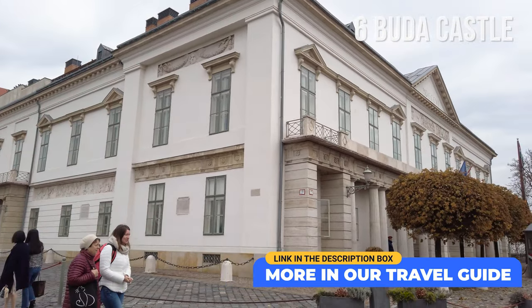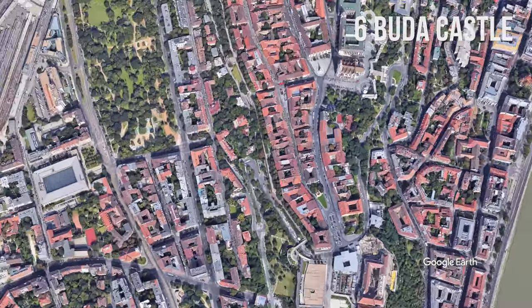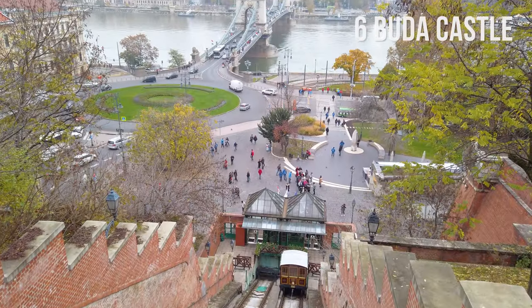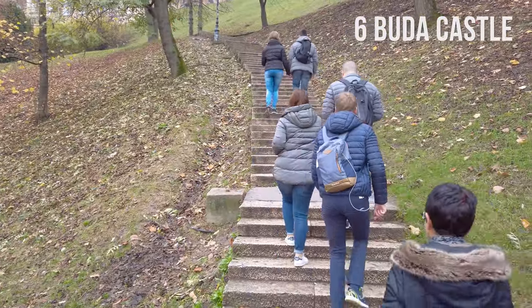Located under Castle Hill, you can visit the so-called Hospital in the Rock. For an ultimate experience of the Buda Castle, take a funicular connecting the square in front of the Chain Bridge, or take a short hike to the top, and enjoy the view.